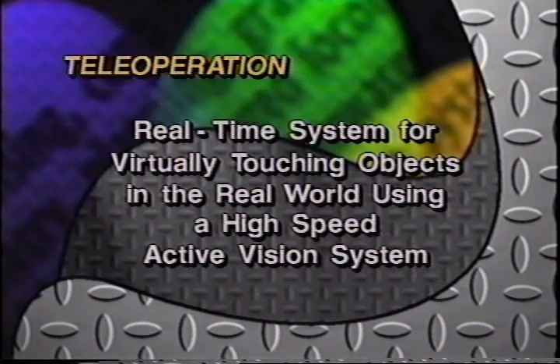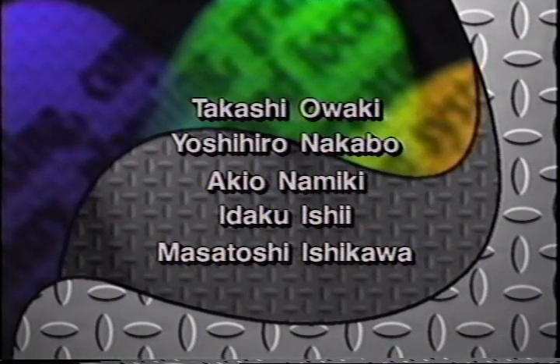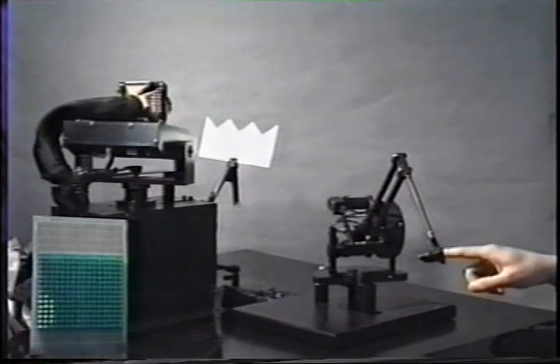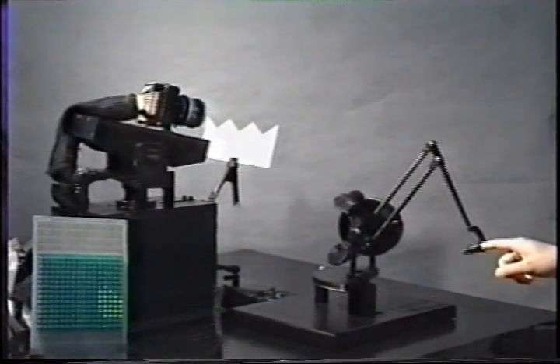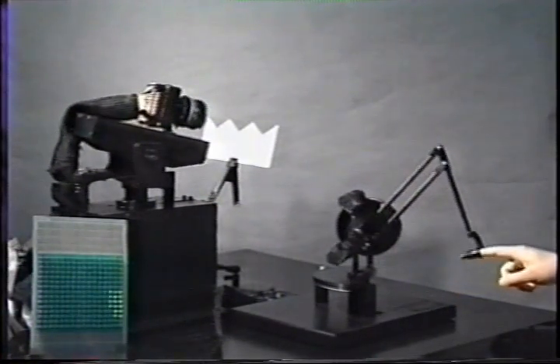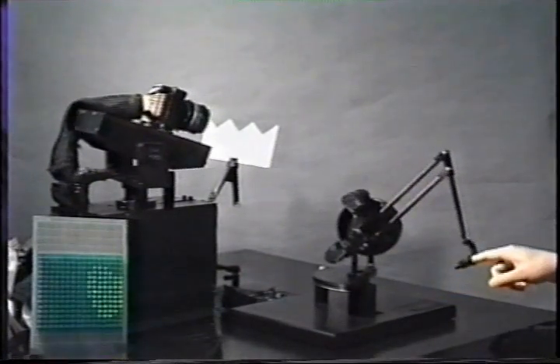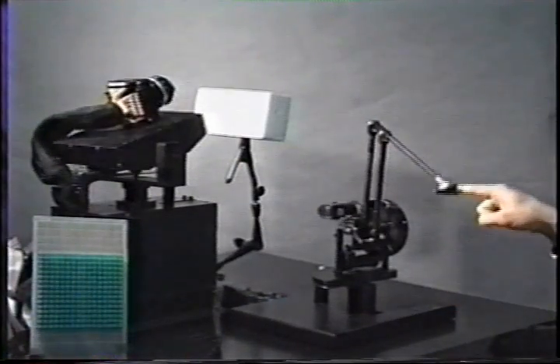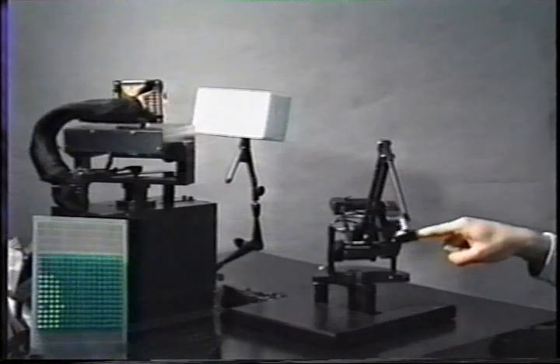Real-time system for virtually touching objects in the real world using a high-speed active vision system. This video shows a real-time system for virtually touching objects in the real world by transforming the object's image to a force representation. A tactile sensor is usually used with a slave arm to realize haptic feedback in a tele-operation system, but this method has several problems, like instability and delay in controlling the arm.